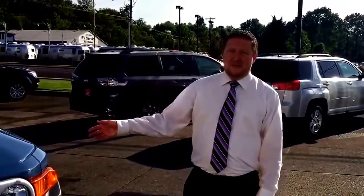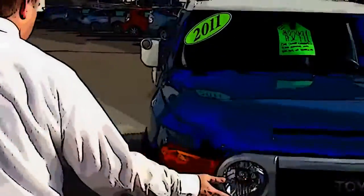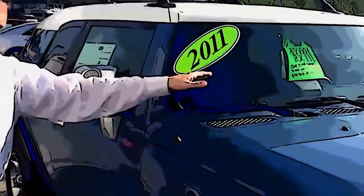Hi, Matt Taylor here, Toyota Gladstone. Here we have this 2011 FJ Cruiser, a certified Toyota. Good warranty until 2018 or 100,000 miles.